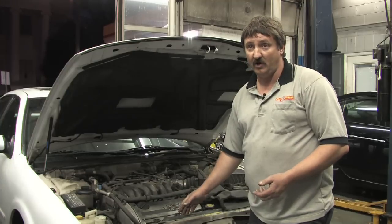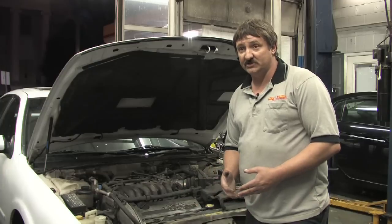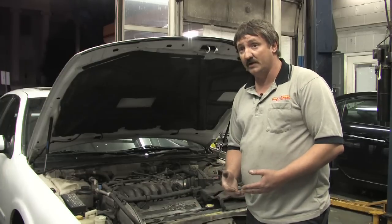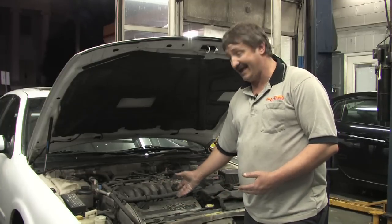That indicates the coolant is not flowing. If the coolant is flowing through there, it can be a much more serious condition — a problem with the engine cylinder heads or something mechanical.